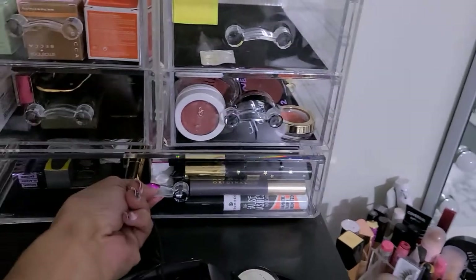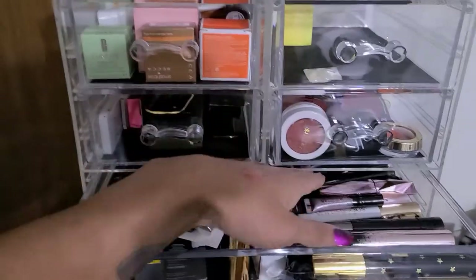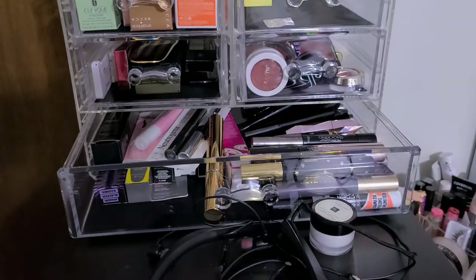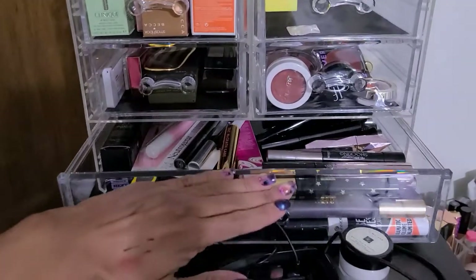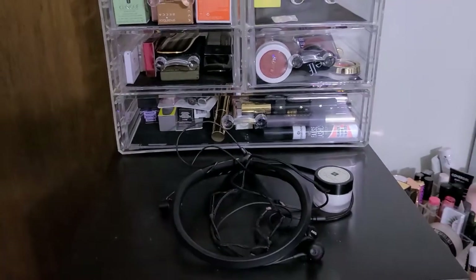And then these are all my eyeshadows — no, lies — mascaras. A crap ton of them for somebody who doesn't even like to wear mascara. I like it more now since my lashes are growing. Drugstore stuff, and I buy backups like I'm ever going to run out. And I don't change them every three months either, so it's kind of pointless.